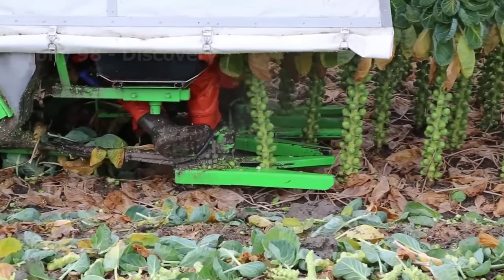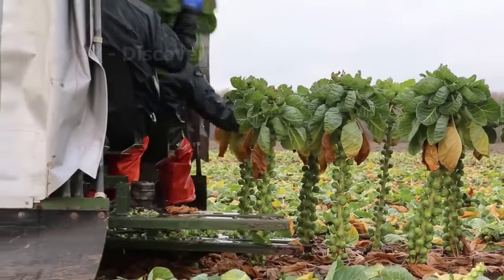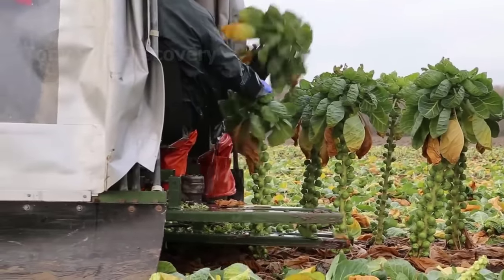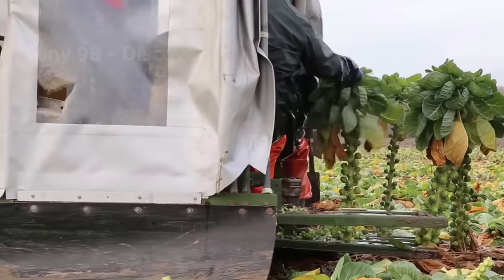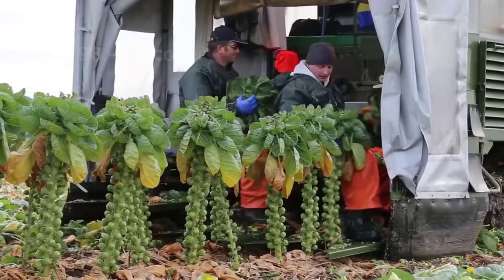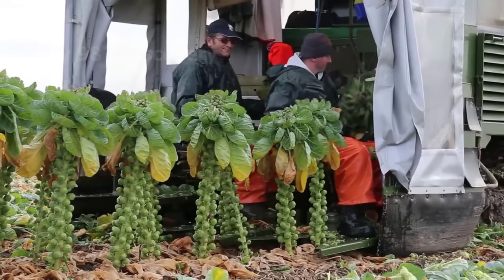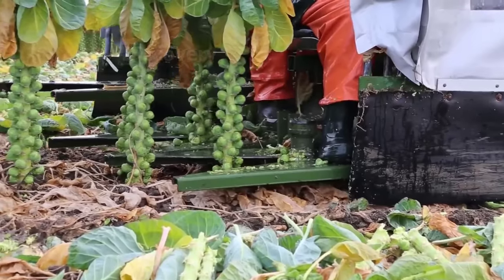Basically, the harvesting of Brussels sprouts is not too difficult, because the most difficult stages have been done by this modern machine. The job of this machine is to cut the Brussels sprouts, and then separate the stems from the sprouts. Currently, Brussels sprouts in California account for 77% of the country's total.